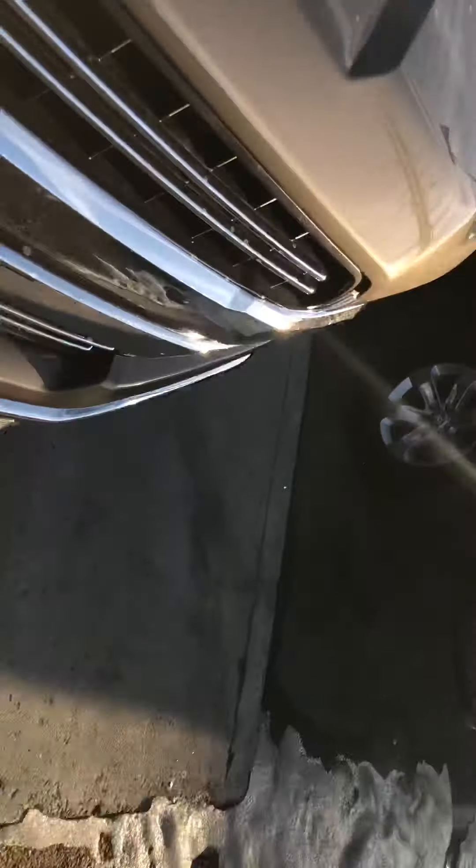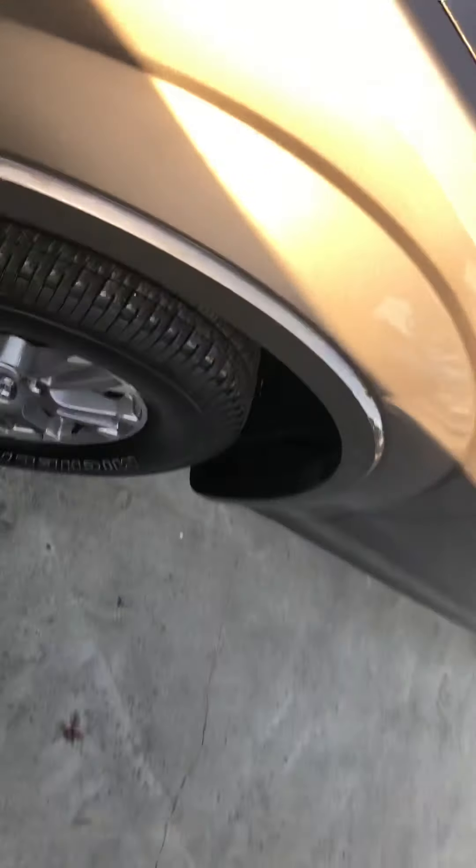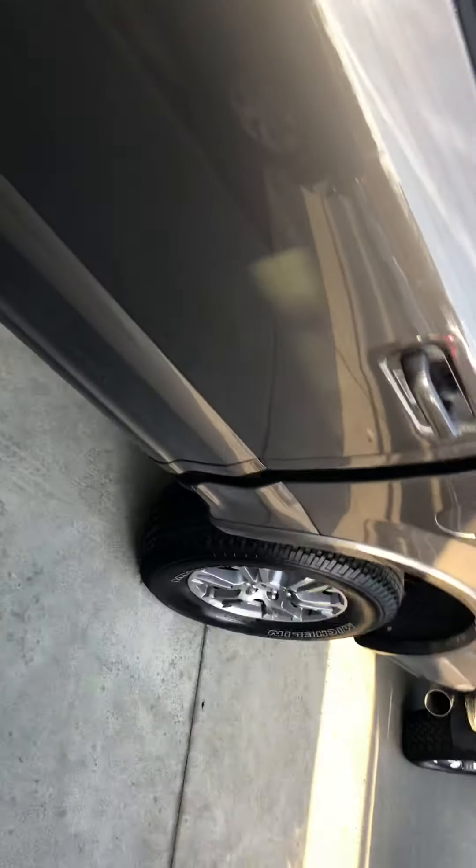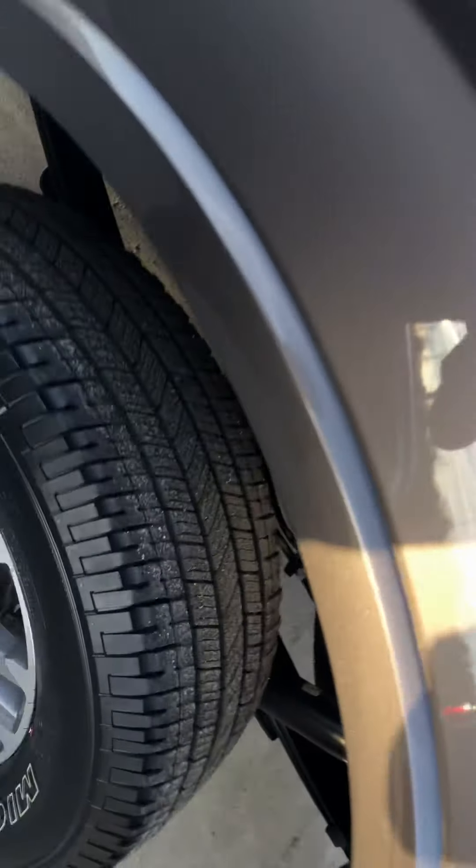So there are a couple of things that I did notice. I peeked inside here — I don't know if you can see the top of the shock tower there — but the shocks and everything looked good, like they weren't rattling around or banging in there. Checked all four corners. Everything looks good in that regard.